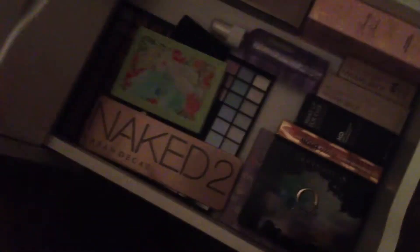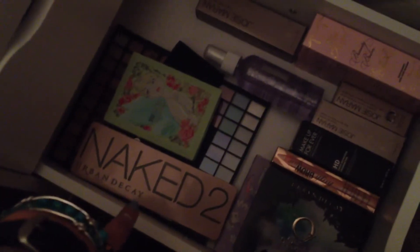And then in here is just some beauty blenders, Makeup Forever setting spray, some pencil sharpeners, and an eyelash curler. And then down here are some more palettes - the Naked 2 palette, a Pixie palette.